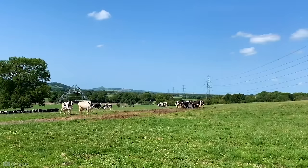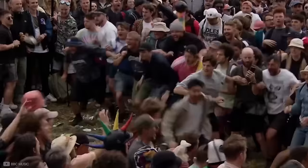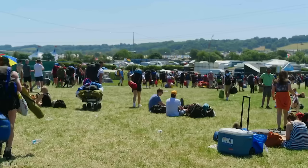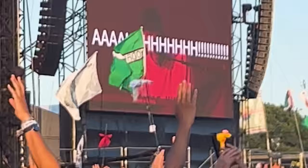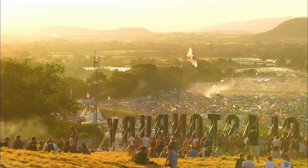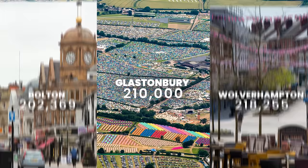How does Glastonbury go from this, to this? In the month of June, over 200,000 people descend into the quiet village of Pilton to experience the most iconic music festival in the world. Glastonbury is often described as entering a different country, brimming with its own unique music and culture. Many artists dream to play there and people rarely leave without making life-changing memories. When the festival is in operation, it's the 28th biggest town or city in the UK, in between Bolton and Wolverhampton, so that is a lot of infrastructure which needs to be built.